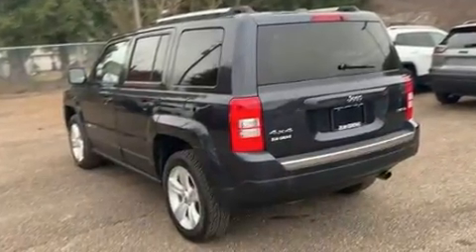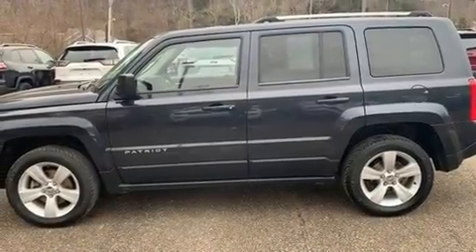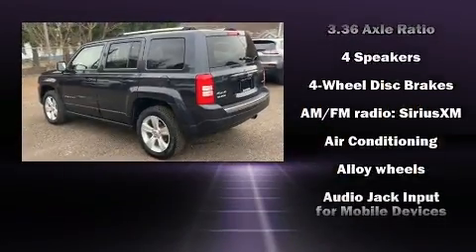Jeep infused the interior with top-shelf amenities such as leather upholstery, a trip computer, front fog lights, remote keyless entry, and much more.